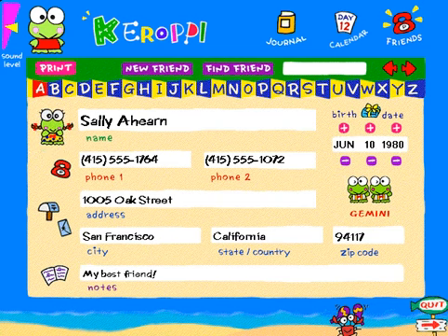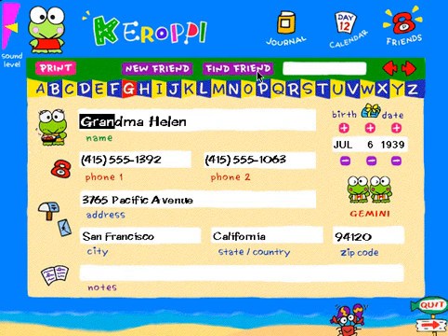The final segment of the Keroppi Day Hopper is the address book. The address book is full of features and lots of fun — a xylophone alphabet, find features, and even a space for birth dates. Plus, there are eight different characters to personalize each entry.